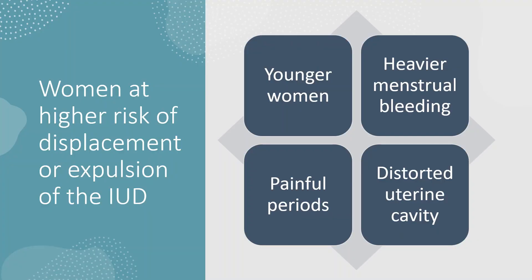So who are the women at higher risk of displacement or expulsion of the intrauterine device? Younger women who have probably not had children yet. Women who have heavier menstrual bleeding or painful periods — because in both these conditions the uterus tries to contract vigorously to stop the bleeding. And in both these situations, the uterus will try and throw out everything that is there inside, including the intrauterine device.